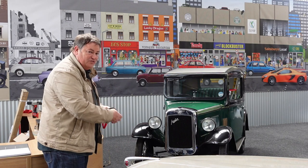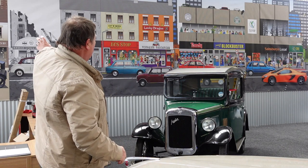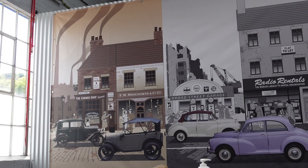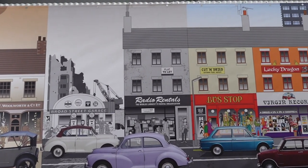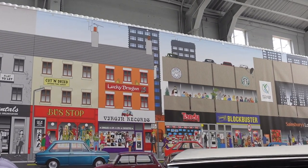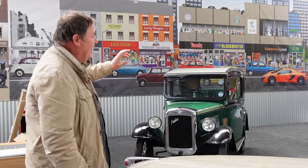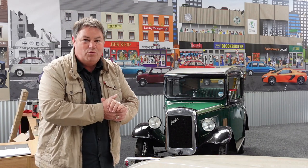The first thing that struck me as I walked through the door is this wonderful mural up on the wall. It is the evolution of a road - it starts off with the corner shop in the early 1900s, then goes through to the 30s, 40s, 50s, 60s and then the 80s. Look - Blockbuster and then Savesbury's Local! All the cars you see on that display are actually in this museum, so we get to see them as we walk around.